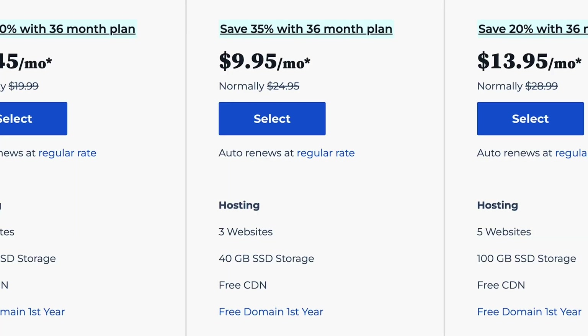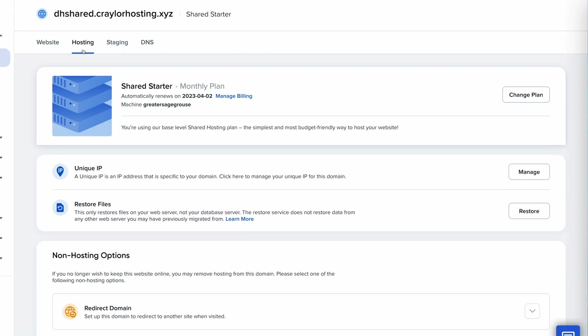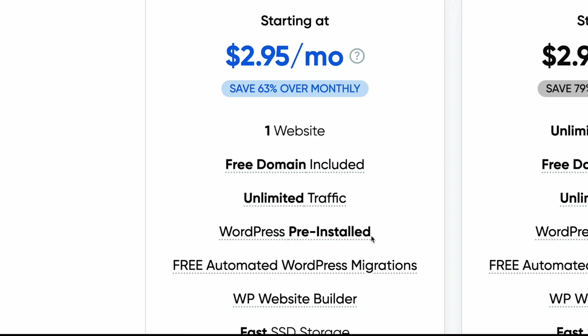You need to stop using Bluehost. You're way overpaying for service, you're getting an inferior experience, and you could be getting a way better experience somewhere else for just over half the price.